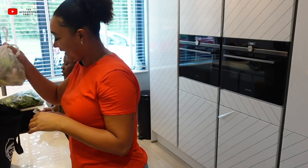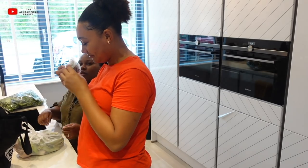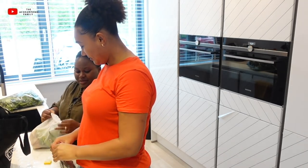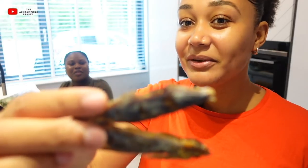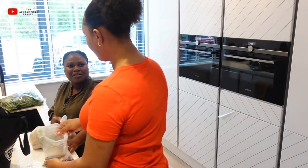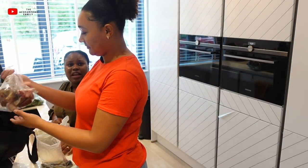I see you brought everything! Whenever you cook here in my house, I normally don't have anything. So I literally bring my whole kitchen — I'm always prepared. It smells a little weird. Where did you buy that? I got it from Ghana — my mother bought it for me. So how long can you store this? Oh, for Africa there's no expiry — we just store it until we use it.